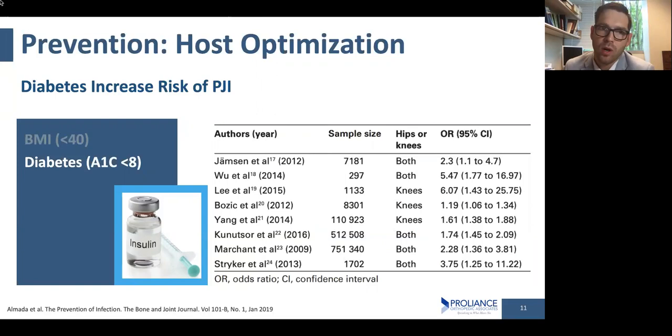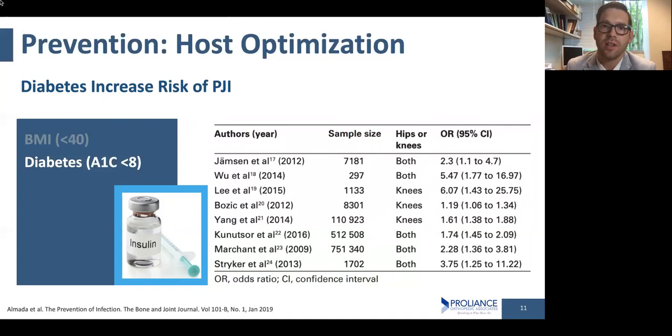Diabetes and how well your blood sugar is controlled is essentially important. Similar to the BMI slide, this shows the risk of getting an infection or having a perioperative complication if your A1C is greater than eight. Those of you with diabetes know that A1C lets us track your blood sugar control over a prolonged period of time. We care about how well your blood sugar is controlled in the few months before surgery — eight is the hard cutoff. If your A1C is above eight, we will wait on the operation. We also very closely monitor blood sugars right after surgery to help your white blood cells fight off any bacteria that could potentially cause a problem.